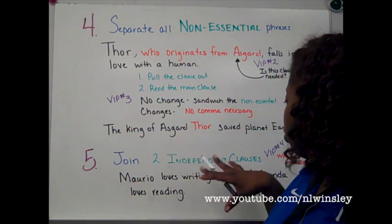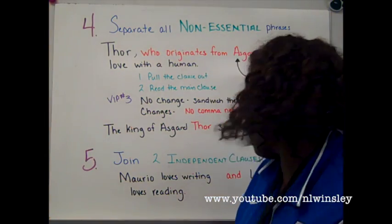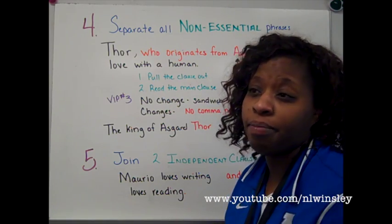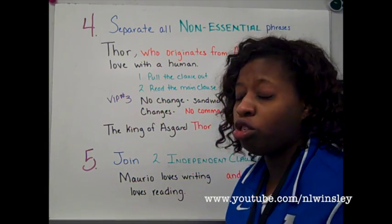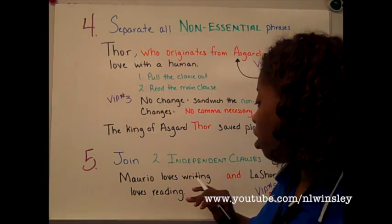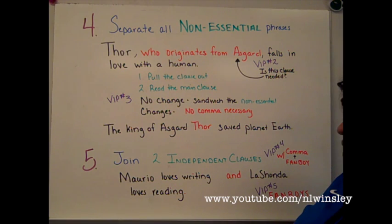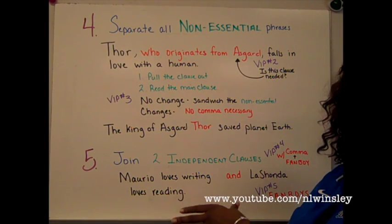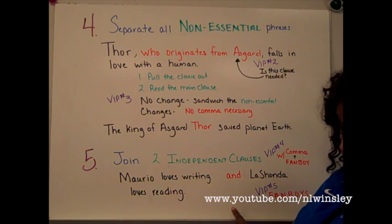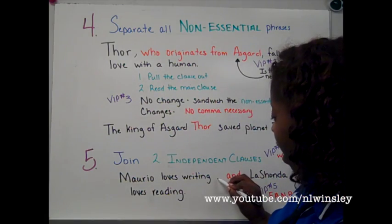Rule number five: join two independent clauses with a comma plus a FANBOYS conjunction. Remember those seven coordinating conjunctions — FANBOYS: for, and, nor, but, or, yet, and so. Use those when you want to join two independent clauses together. So, 'Mario loves writing, and LaShonda loves reading.' 'Mario loves writing' is an independent clause. 'LaShonda loves reading' is an independent clause. They're two independent clauses; therefore, they need their own identity. I add a comma to create space or a pause to separate them.